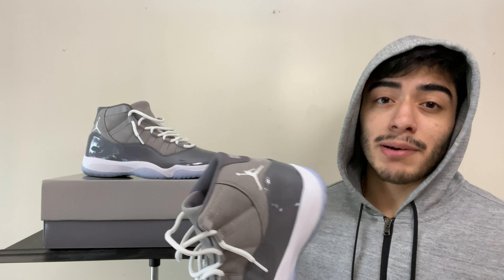So if you guys remember in my last video about the Jordan 1 Pollens — at the end of that video I said I'd have something very exclusive to show you guys. Well, that exclusive shoe was the Off-White Nike Dunk. I got exclusive access to it when they were giving it out back in August.